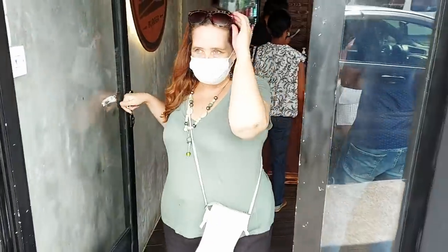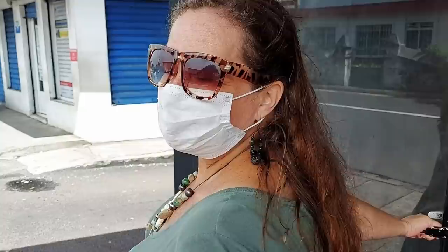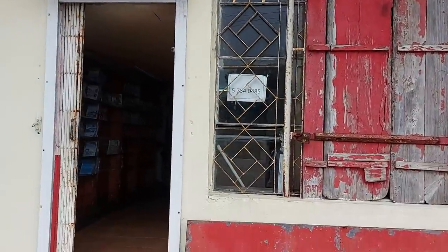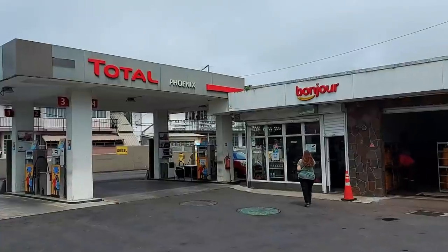I'm not sure how you get all the stickiness off your fingers because they don't have toilets unfortunately — need wet wipes. It's gotten busy now; we got there just in time. If you haven't been to Cozy Burger yet, you've got to come. It is so good — that chicken is so juicy, tasty, crispy, soft and sticky and you're just going to love it. Sun City Snack. Total Phoenix. Ricky looking for a toilet.